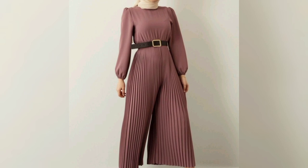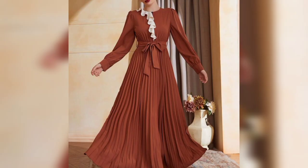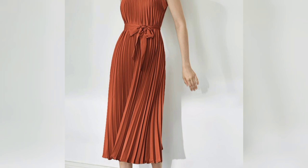God bless you and always be happy. Friends, in this video I am providing gorgeous, trendy, and beautiful office wear dresses from start to end. Please don't skip any part of the video — these designs are so stunning and unique.